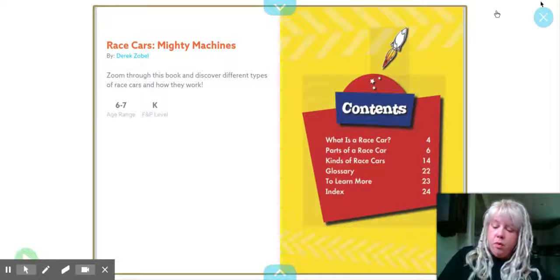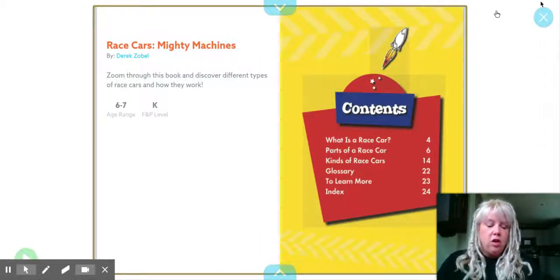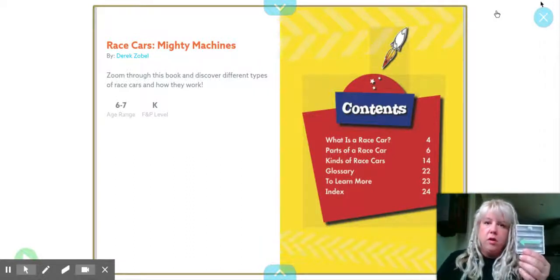We're going to use some core words here. We're going to use look, it, and go. These are going to be our important words for this week.